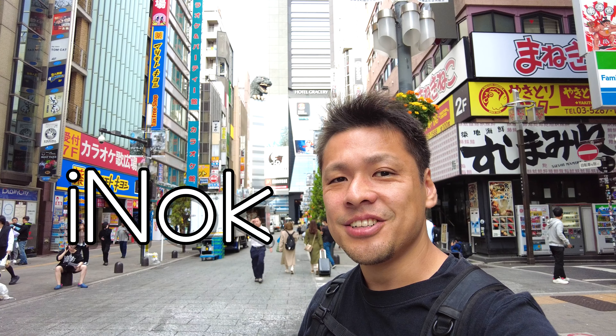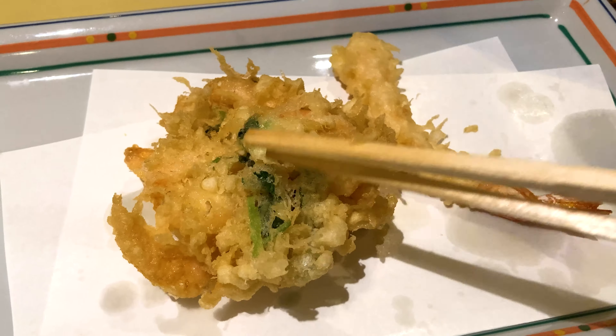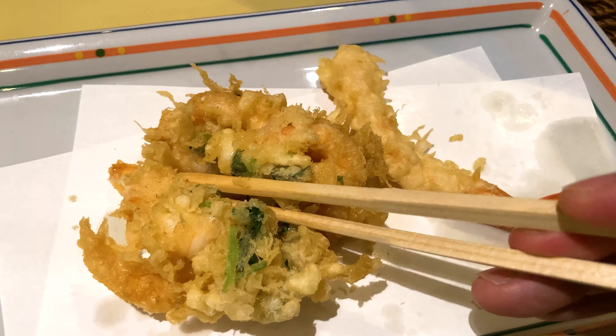Hi everybody, this is Ayano. In this video, I'll take you to a wonderful food tour at Shinjuku. Let's go!